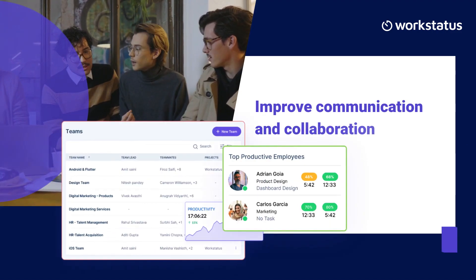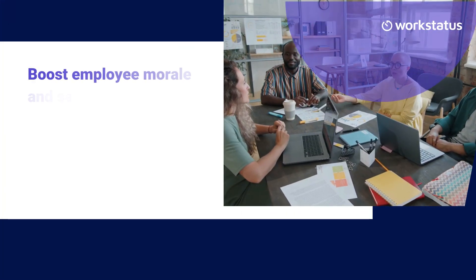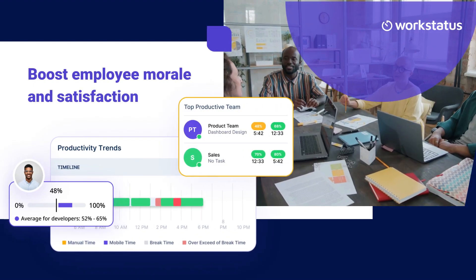Foster collaboration within your team and streamline communication. Empower your employees and create a more positive work environment.